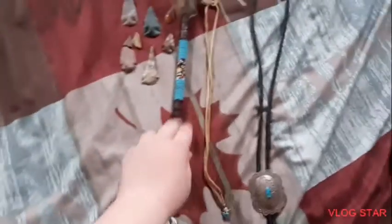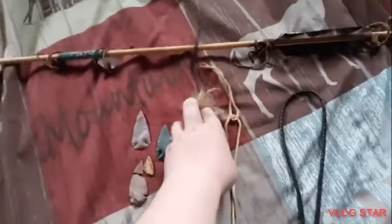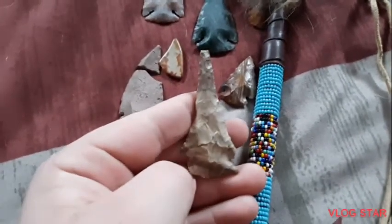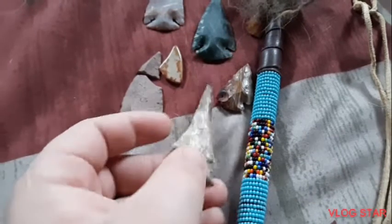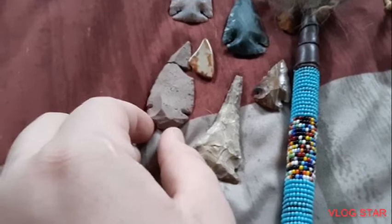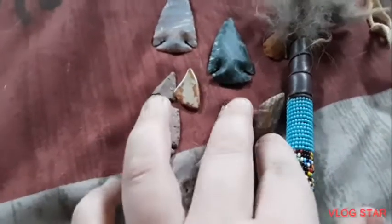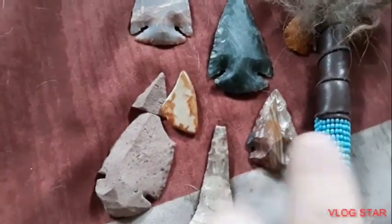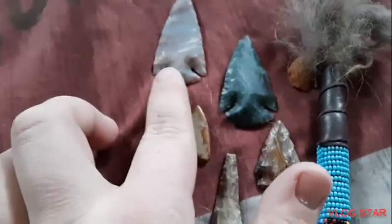It's got feathers, beads, and then rabbit's tail and horse hair. These are my arrowheads — I found this one on a trail up north. This one I don't remember, I got it from my sister. And this one was made by a person my grandma knows in Mexico, well her dad.